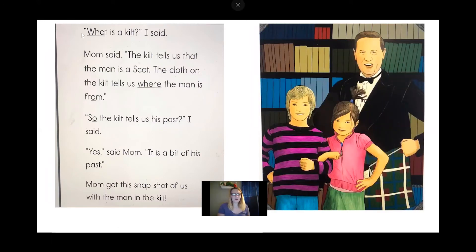Follow along. 'What is a kilt? I said. Mom said, the kilt tells us that the man is a Scot. The clothes on the kilt tell us where the man is from. So the kilt tells us his past, I said. Yes, said Mom — it's a bit of his past. Mom got this snapshot of us with the man in the kilt.'